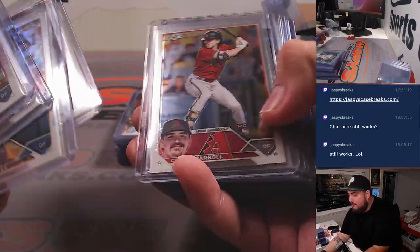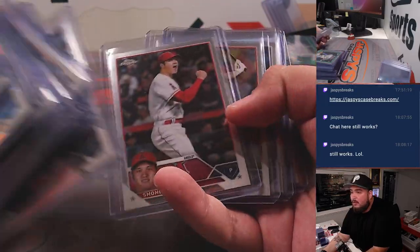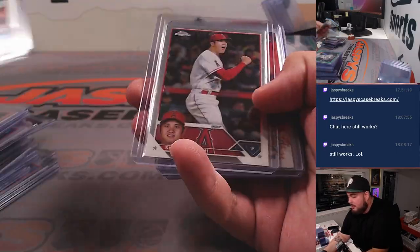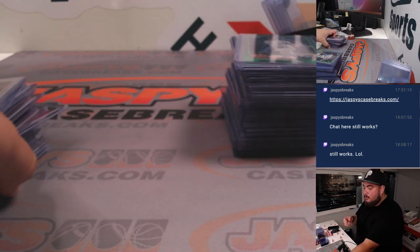So obviously this is all the stuff we kind of top-loaded - rookies, refractors. I'm kind of skimming through it, showing Ohtani of course, because he's definitely winning MVP, although there's some crazy news about him tearing his UCL but still being able to hit for the rest of the season. Alright, got that out of the way.